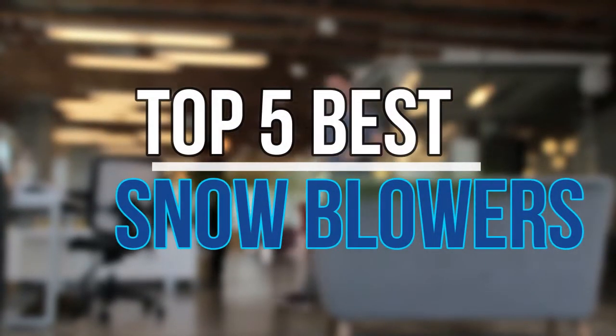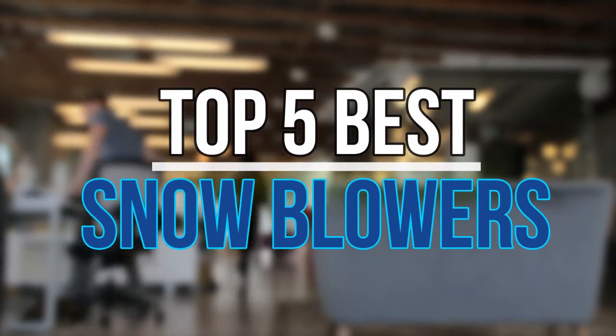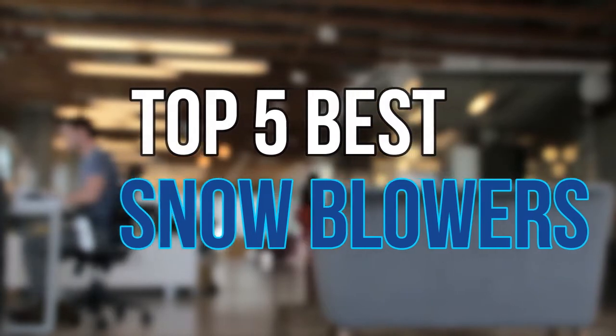Hello guys, today in this video we are going to help you find out the best snowblowers on the market. Let's get started with the list.